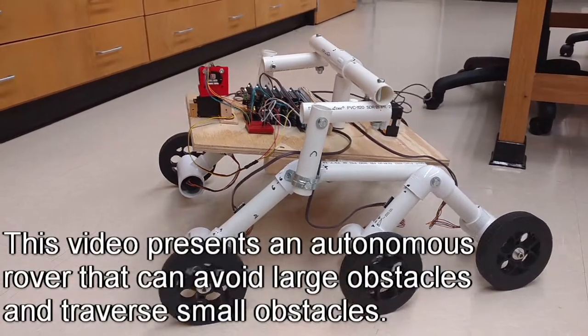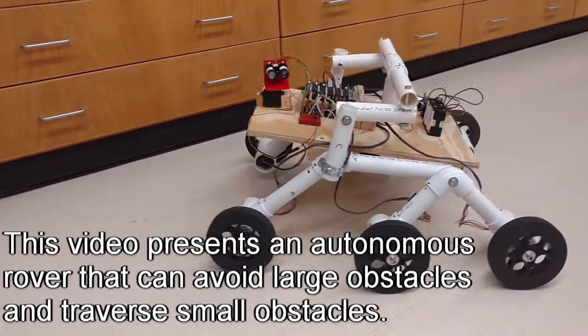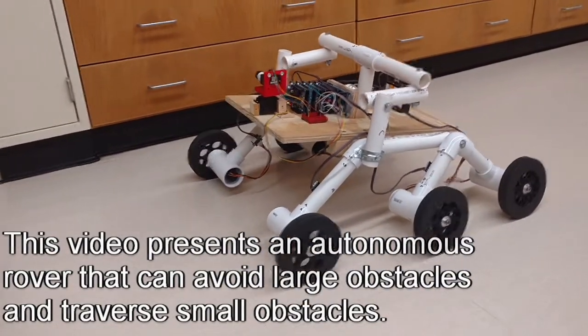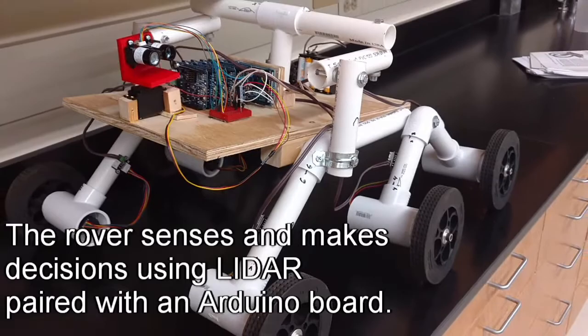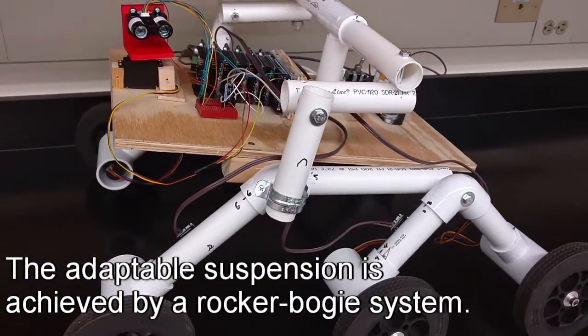This video presents an autonomous rover that can avoid large obstacles and traverse small obstacles. The rover senses and makes decisions using LiDAR paired with an Arduino board. The adaptable suspension is achieved by a rocker bogey system.